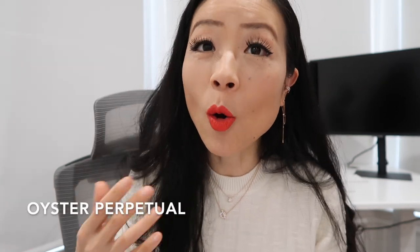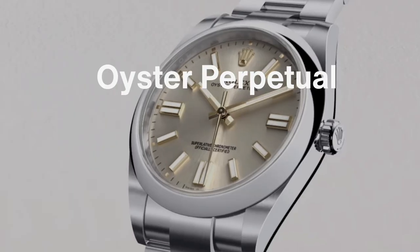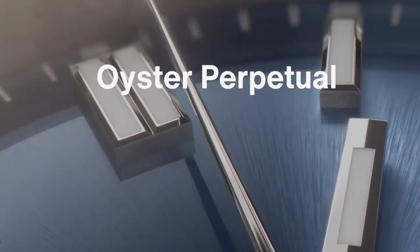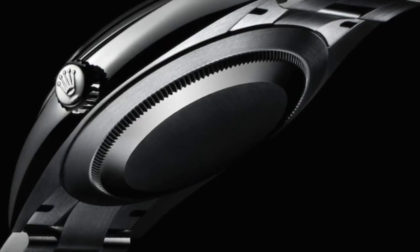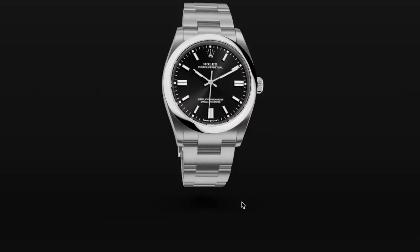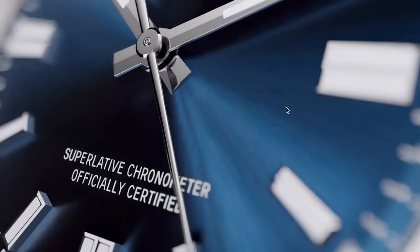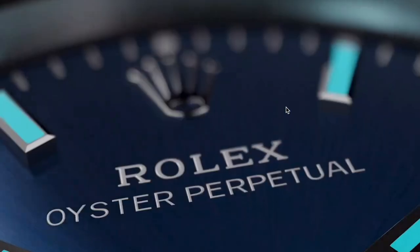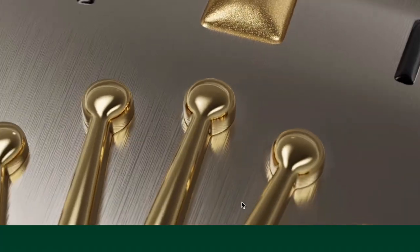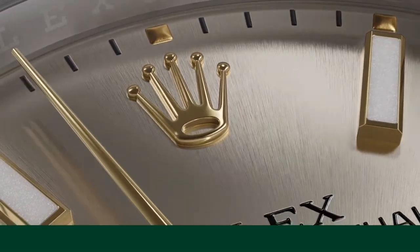Let's start with the most classic and iconic Rolex — the Oyster Perpetual, which carries the founding legacy of Rolex. To identify an Oyster Perpetual, the watch must have the signature Rolex Oyster bracelet and the waterproof Oyster case. The Oyster Perpetual only comes with the smooth domed bezel, and the dial always says 'Rolex Oyster Perpetual' with nothing else below it.